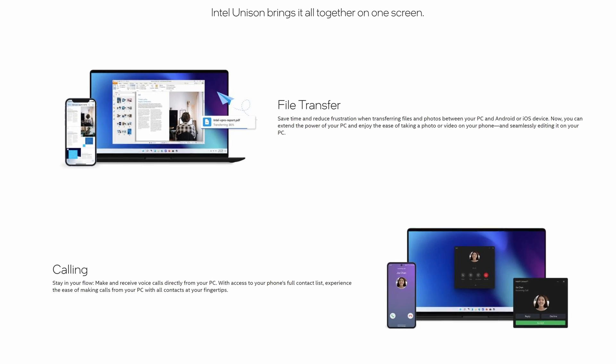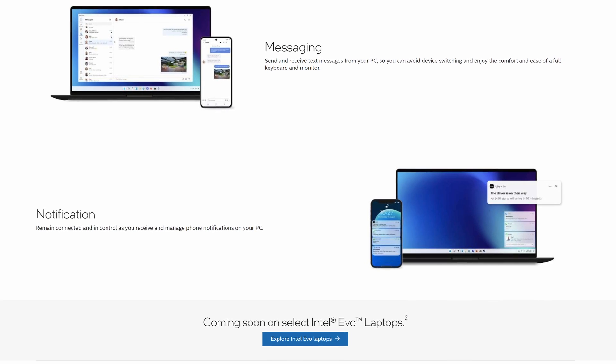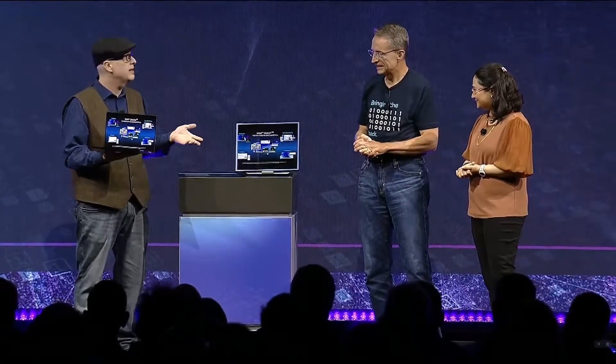In the last year, Intel has taken Screenovate's software and been optimizing it to improve the end user experience. With Unison, you can receive phone calls, send and receive SMS messages, transfer files between devices, receive notifications, and drag a photograph from your phone directly into a document on your PC. At Intel's recent Innovation Day, when they announced their 13th generation desktop processors, they demonstrated Unison showing an Intel Evo notebook connecting to a tablet and using it as a second screen.